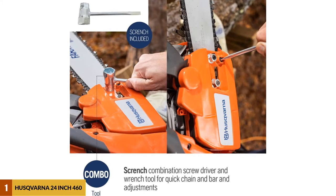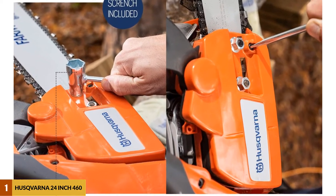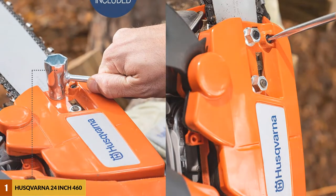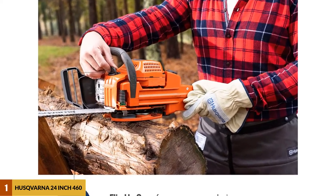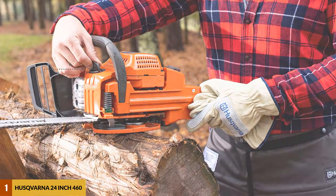This gas chainsaw boasts an insanely strong 6.4 horsepower engine, complete with X-Torque technology, anti-vibration technology, and a sturdy guide bar for a more comfortable wielding experience. It also comes with an easy start and a dura starter unit that makes starter maintenance virtually non-existent and incredibly reliable.